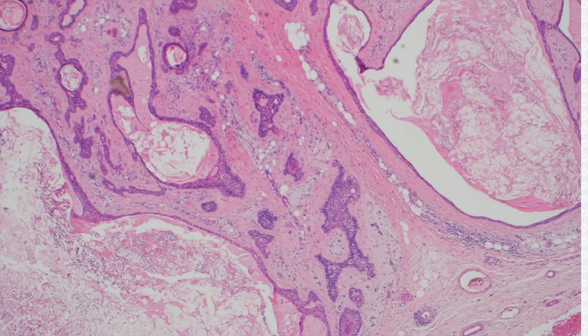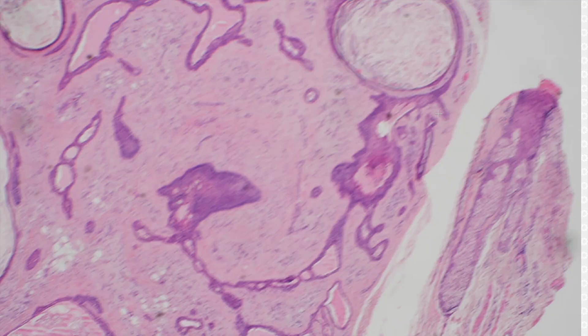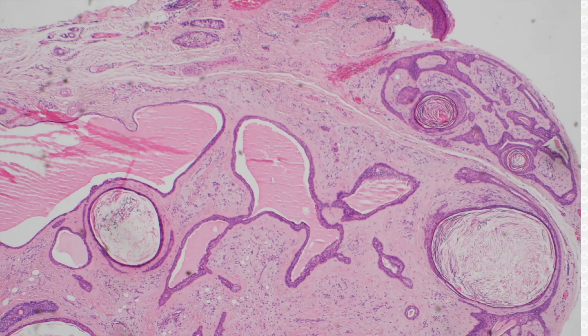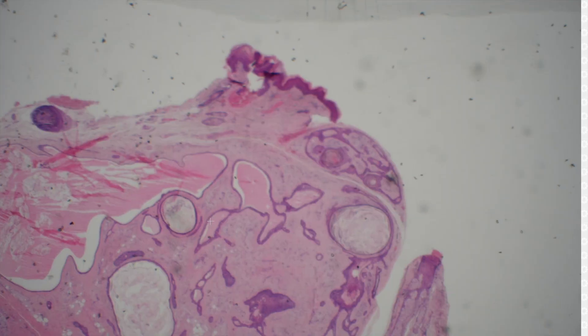These are analogous to what we call pleomorphic adenoma in the parotid gland, which is a salivary gland mixed tumor. Wide range of features — sometimes they have keratin-filled cysts and hair follicle differentiation. Usually sweat gland differentiation is the more predominant feature.